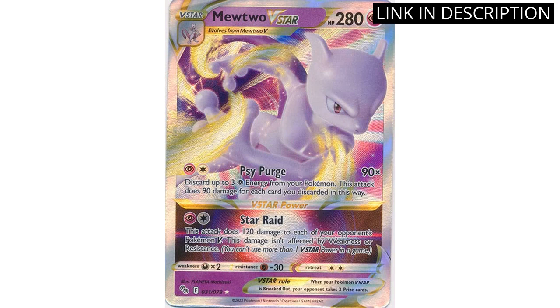Overall, I would highly recommend this card to any Pokemon Go player or collector looking to add an impressive and effective card to their collection.